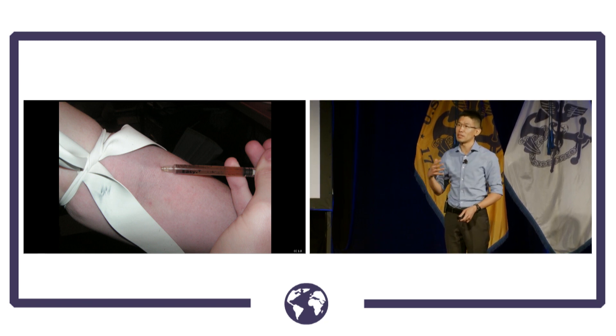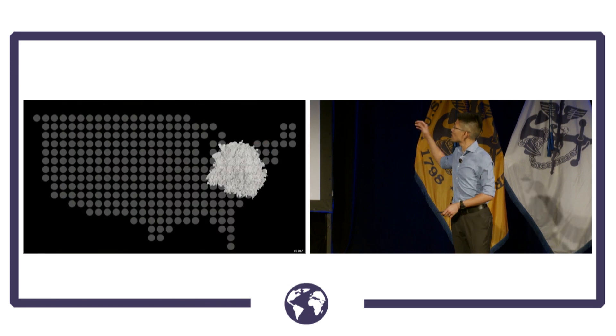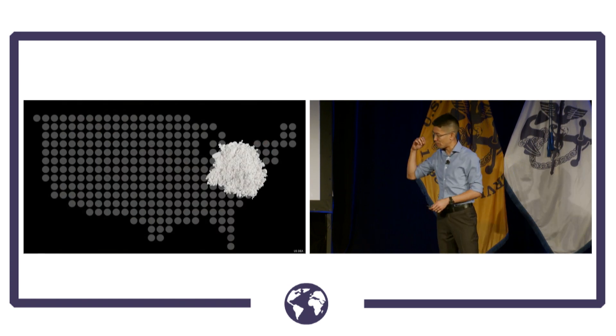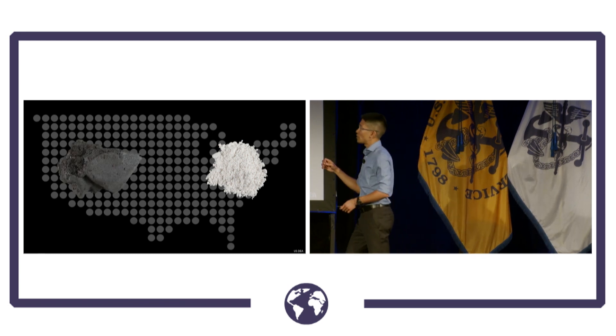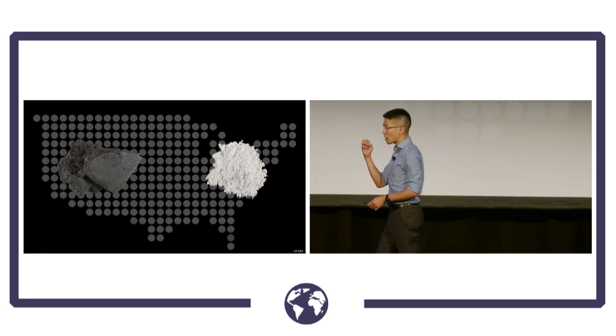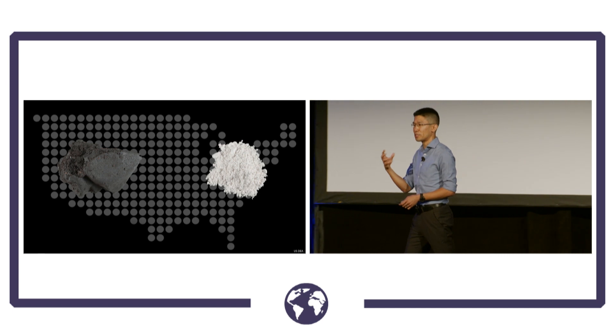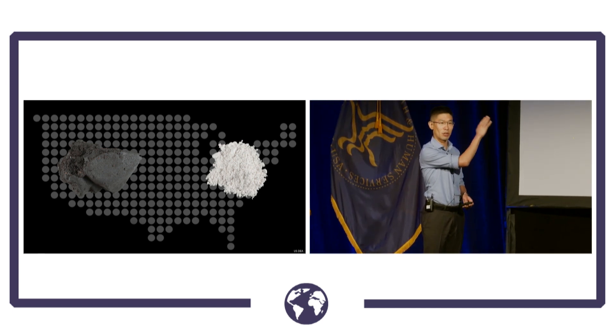The bacteria starts to produce toxins and causes disease. One of the biggest risk factors for wound botulism is heroin use. On the East Coast, heroin is primarily a white purified powder. On the West Coast, there's something called black tar heroin, which is far more common. It has been mixed with other adulterants and contaminants, making it much more likely to contain the bacteria than the purified form found on the East Coast.